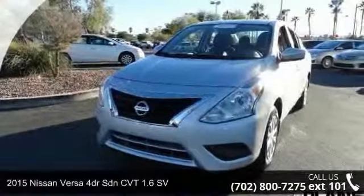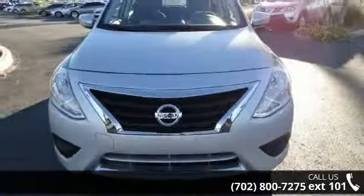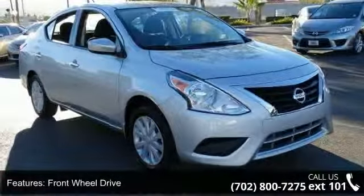Check out this 2015 Nissan Versa. This may be the set of wheels you've been looking for. Some of the top features included with this vehicle are front wheel drive, power steering, ABS, brake assist, and rear defrost.